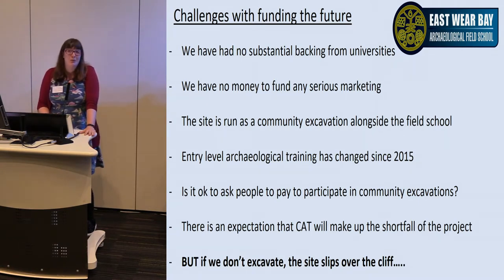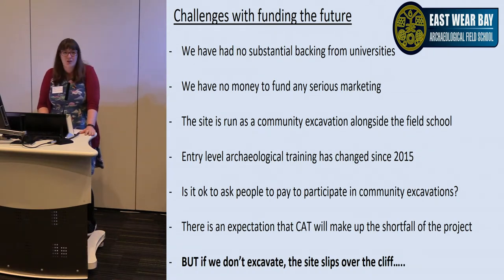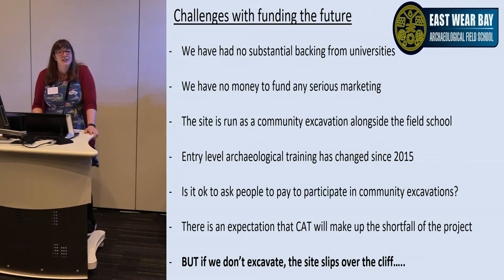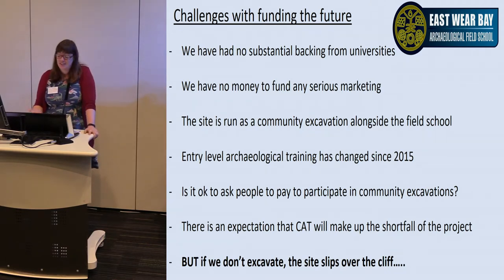We possibly have to rethink what we're offering and how we're offering it. There is an expectation that CAT will make up the shortfall, which is okay if it's a couple of thousand — but we're talking a little bit more than that now. We are a charitable trust with an educational remit, but funding a lot of money into the field school is taking money away from our other charitable obligations. And if we don't excavate, the site goes over the cliff. This is — and I'll repeat it — an internationally important site.